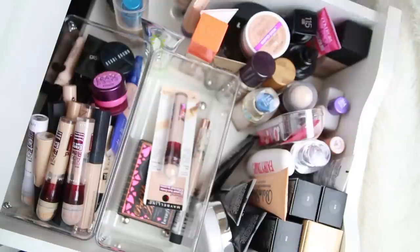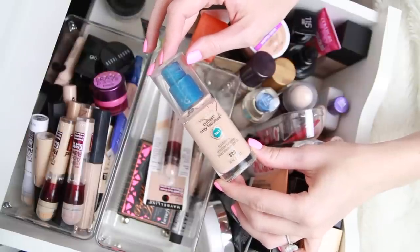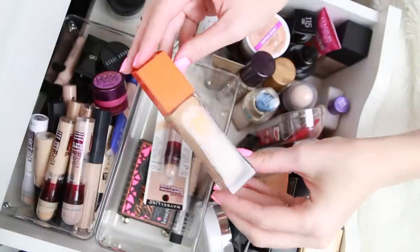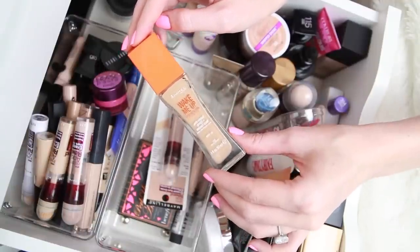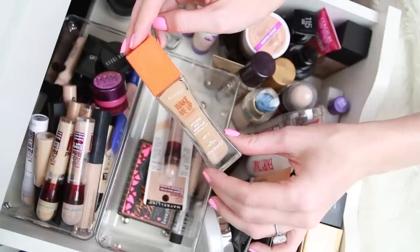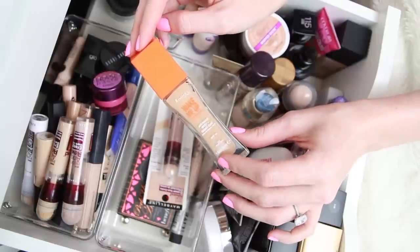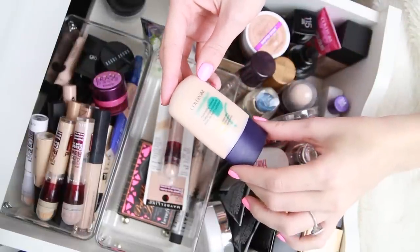Another favorite is the CoverGirl Outlast Stay Fabulous 3-in-1 Foundation — this is my favorite drugstore foundation and I have an entire video on it that I'll link below. I also love the Rimmel Wake Me Up Foundation — this is actually my second one that I've purchased because I really did love it and wore it a lot. I haven't been wearing it recently, but it is a really beautiful foundation. It is a little glittery, and I can see how that could turn some people away, but if you love a radiant finish, this is a beautiful foundation.